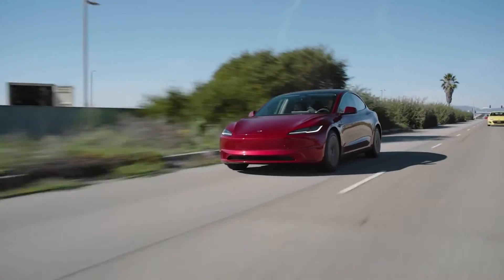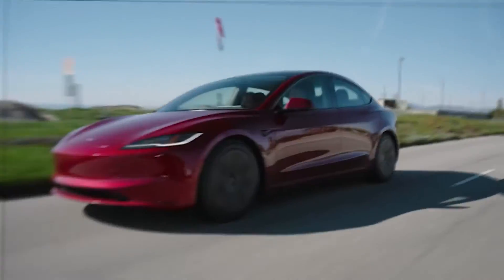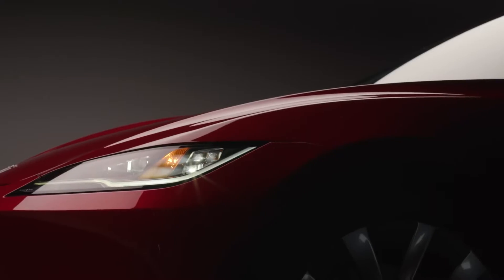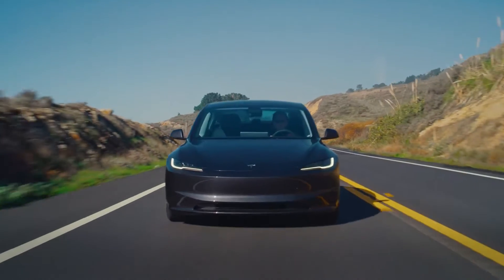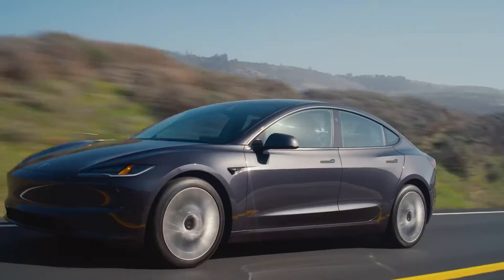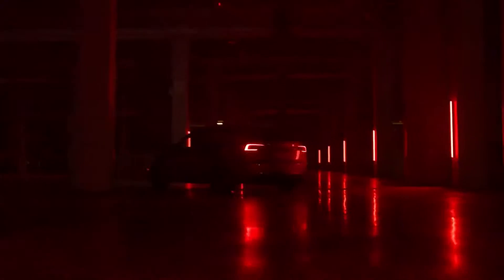Let's start by discussing the external alterations. Not only for show, the 2024 Model 3 has new geometric headlights. The aerodynamics of the car are improved by the slim and sleek headlights, which is essential for the efficiency of electric vehicles. Additionally, they improve nighttime illumination, which increases safety and comfort while driving.